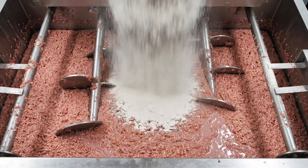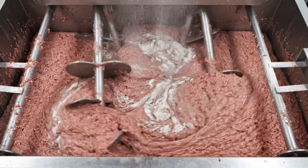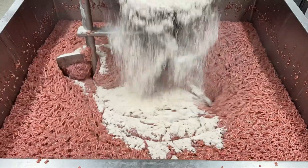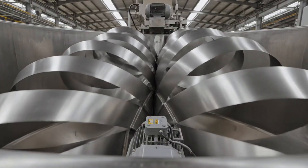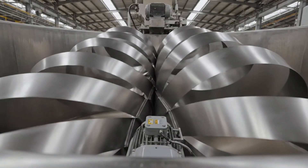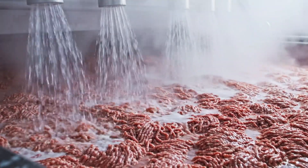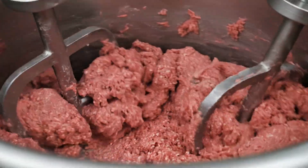The ground chicken is carefully tumbled as the seasoning blend is introduced, ensuring every particle is coated for maximum flavor absorption. Water sprays in slow motion into the mix. The mist rises. The meat becomes glistening and sticky as it absorbs the moisture.